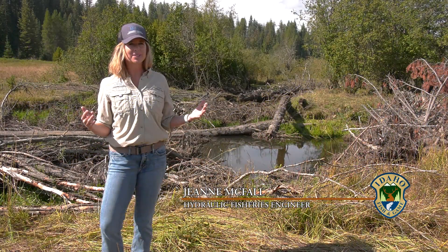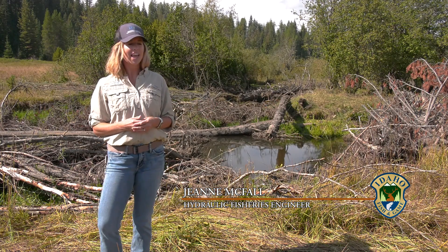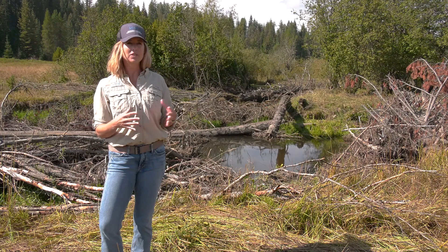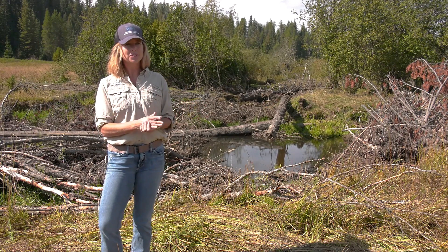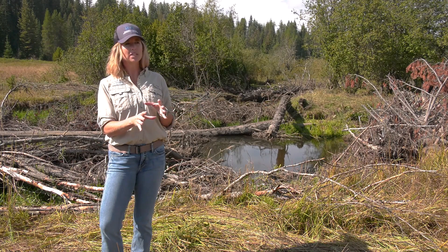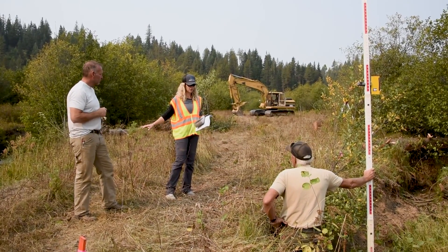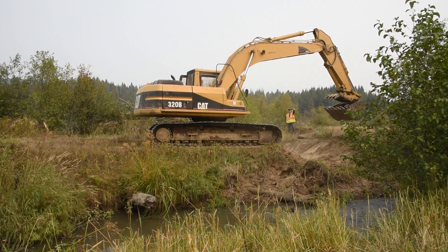One of my favorite things about what I do is working so closely with these fisheries scientists. They call me when they know there's an issue and we get together and start brainstorming. We talk about what's wrong in the system, what's not functioning correctly, and how we can fix it. It's really a collaborative process between the fish biologists and the engineering, so I can design exactly what they want out here.